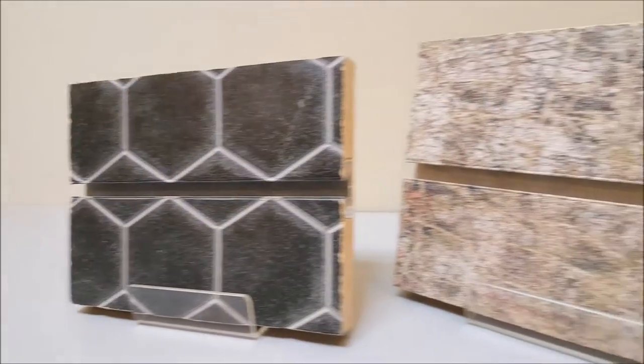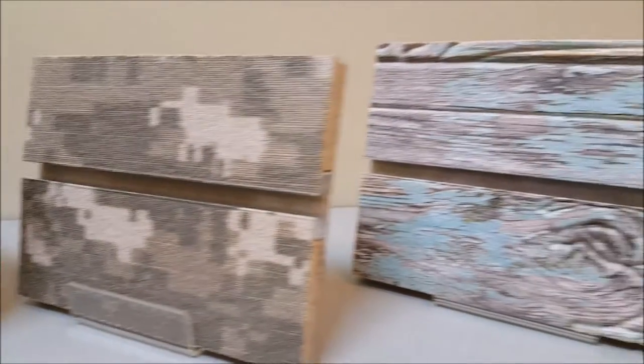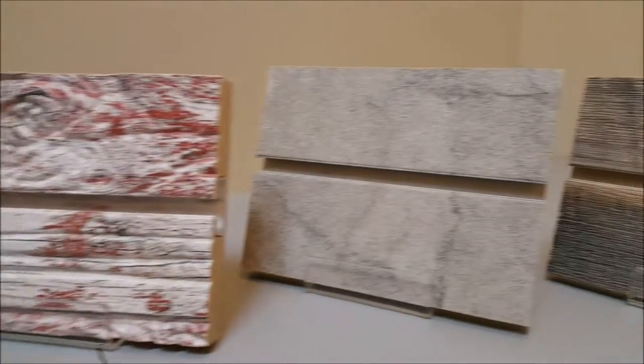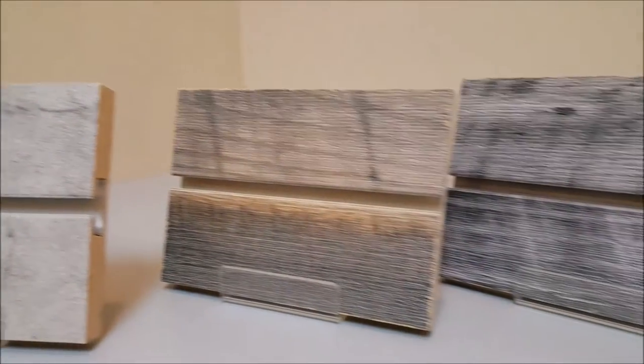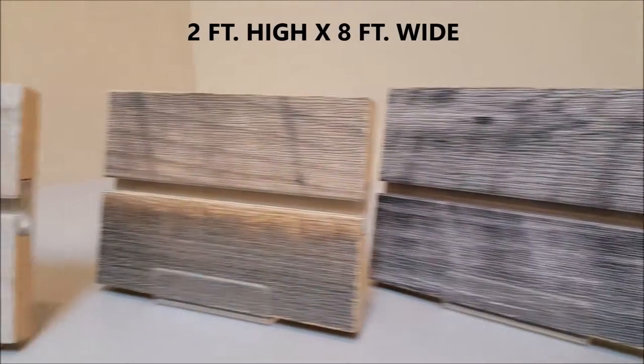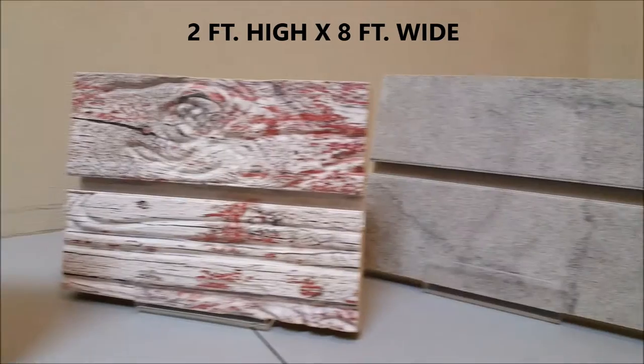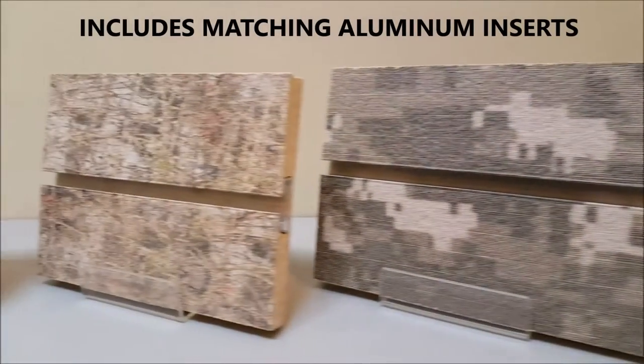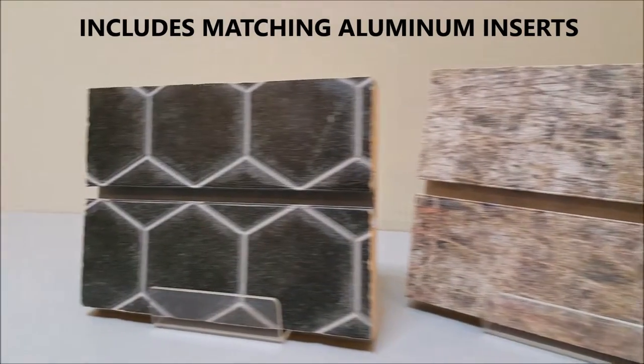Hi, I'm Chris with AAADisplays.com here today to show you our exciting new Slat Design 3D textured slat wall finishes. All these finishes come in a 2 foot high by 8 foot wide panel size with aluminum reinforced grooves spaced every 6 inches.